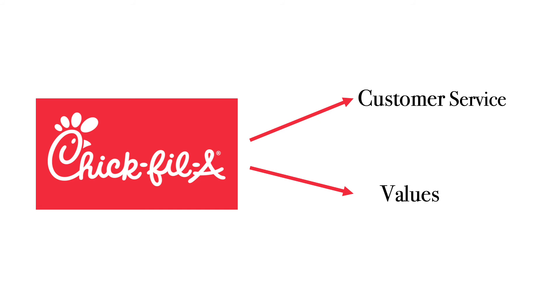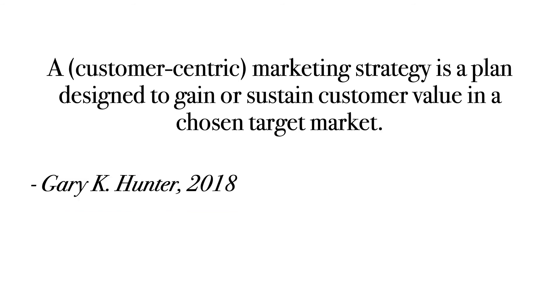And finally, to truly understand the marketing strategy, it all comes together with Dr. Gary Hunter's definition: a customer-centric marketing strategy is a plan designed to gain or sustain customer value in a chosen target market. With the strategy explanations we've already seen, it's important to realize that planning and choosing your target market are two important aspects of creating a successful marketing strategy.